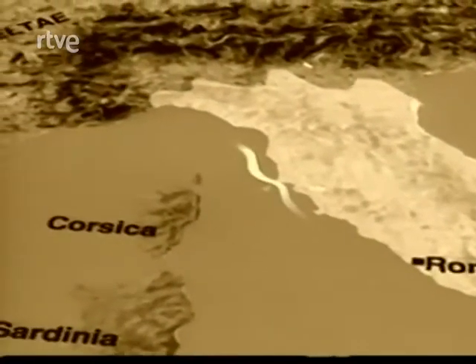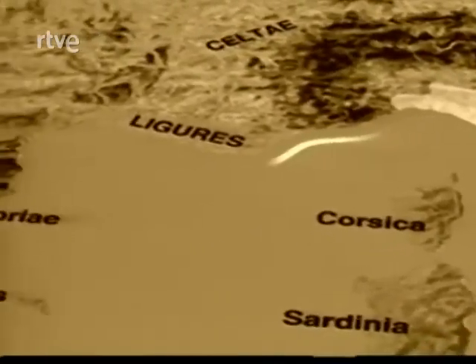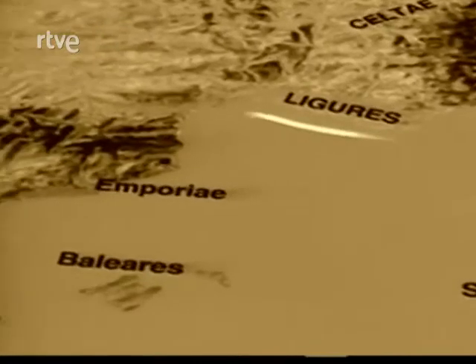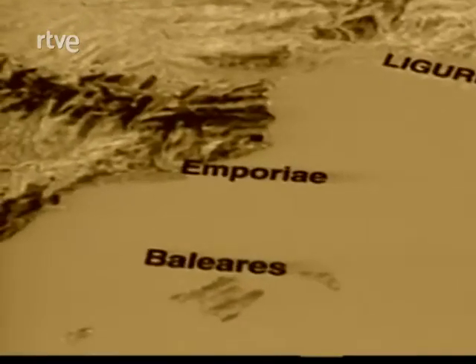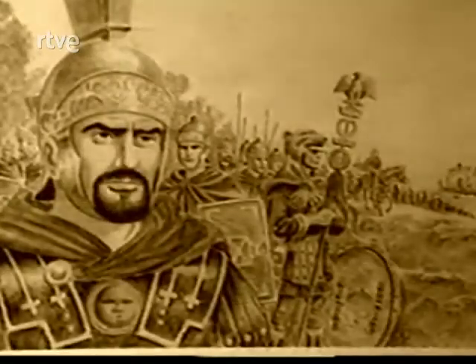Durante la primera guerra púnica, los romanos vieron la necesidad de disponer de una poderosa flota que les permitiera acabar con la guerra y hacerse con el poder, ya que estaba en juego la hegemonía política y militar en el Mediterráneo.